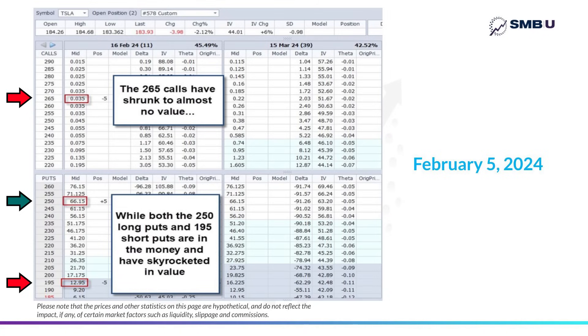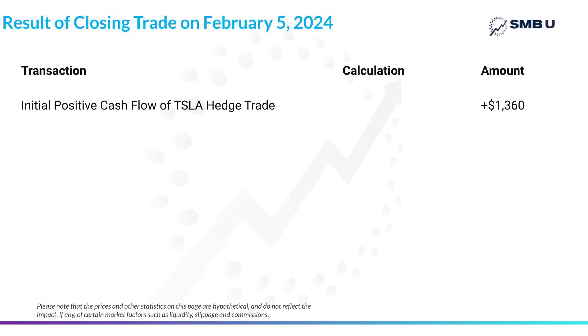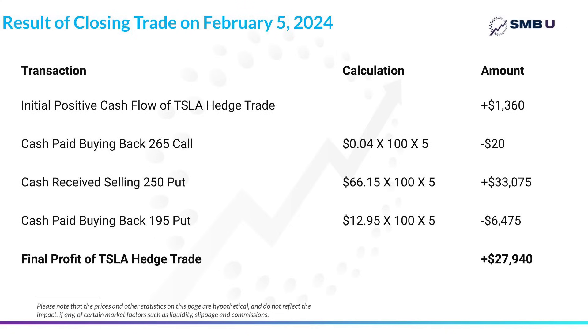If we wanted to close the trade at this point, when you close an options trade you simply execute the exact opposite of your original transaction — buying back the options you sold and selling the options you bought. Recalling that we received $1,360 cash just for entering the trade, then buying back the calls only cost us $20, and cashing in those 250 puts brought in more than $33,000. We also had to close the 195 puts we were short, which had become very valuable and cost us more — but despite that, primarily because those 250 puts had blown up so much in value, we were able to close the whole trade for a final gain of $27,940.